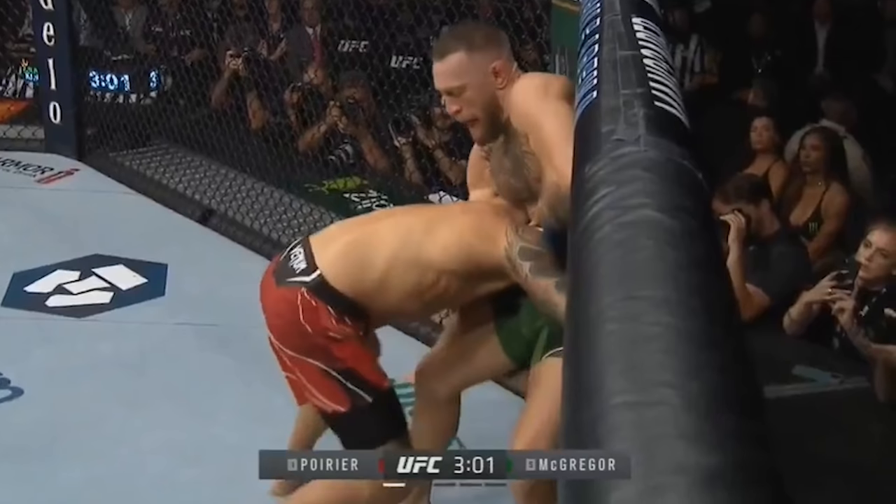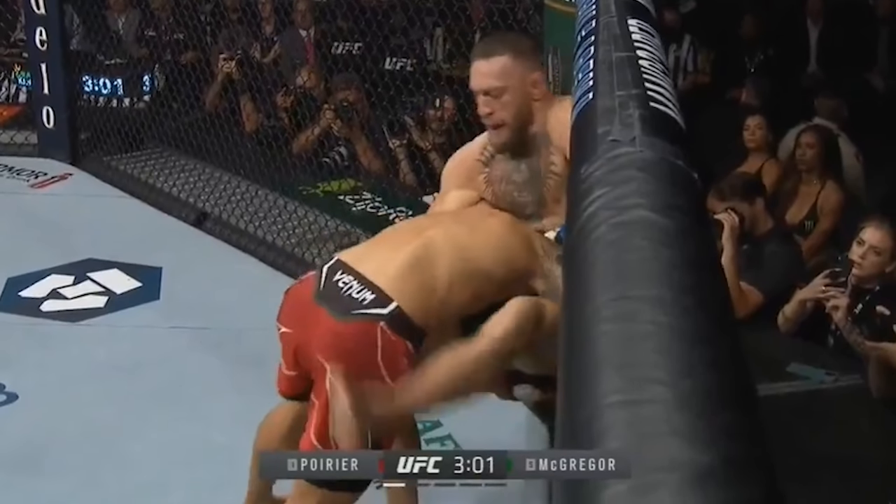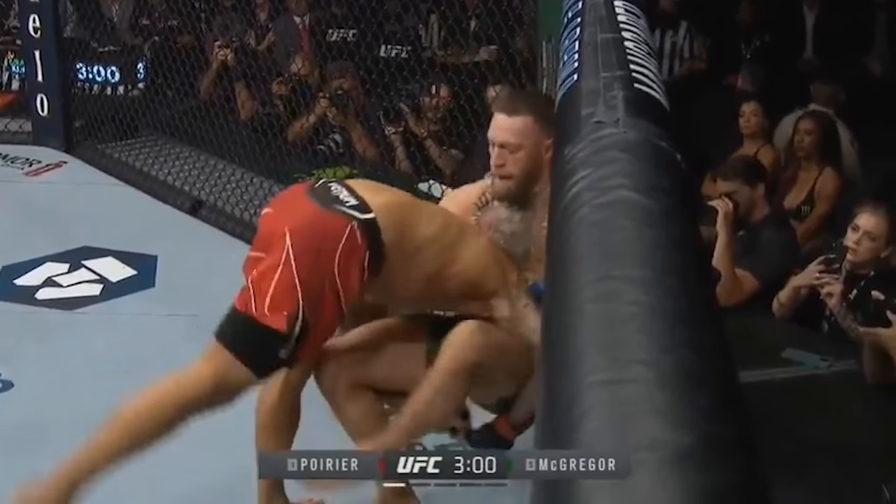There was a moment earlier in the round, halfway through round one, where there was a standing exchange. They clinch up, they land against the cage. Dustin on the outside, Conor on the inside. Dustin's going for a takedown, and Conor wraps the neck for a guillotine.